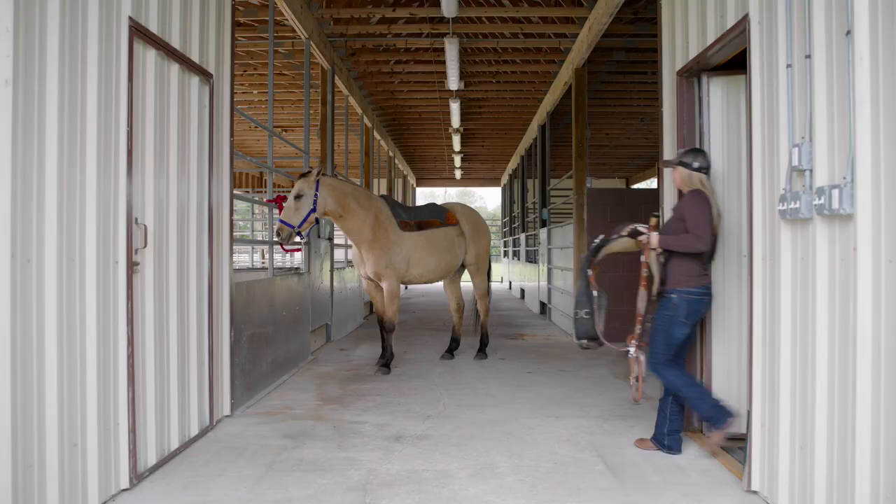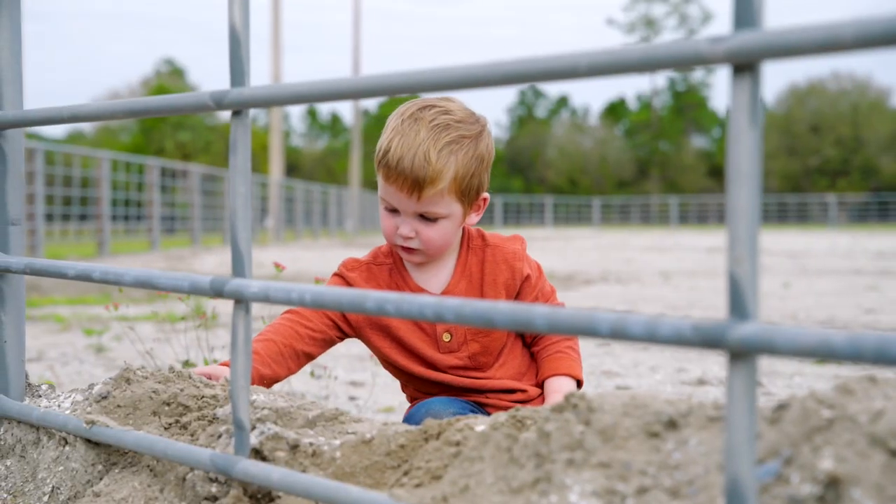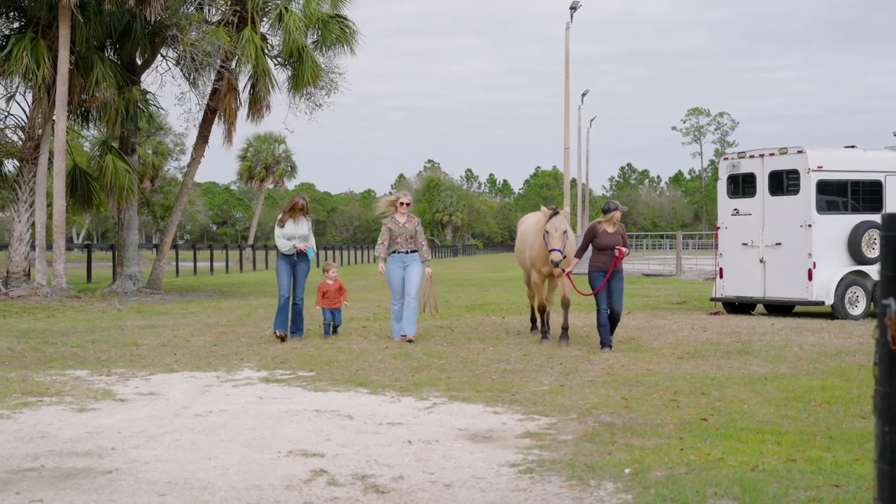It's nice when the tack room is close to the stalls. That way you're not traveling so far with your saddle and your tack to get your horse.